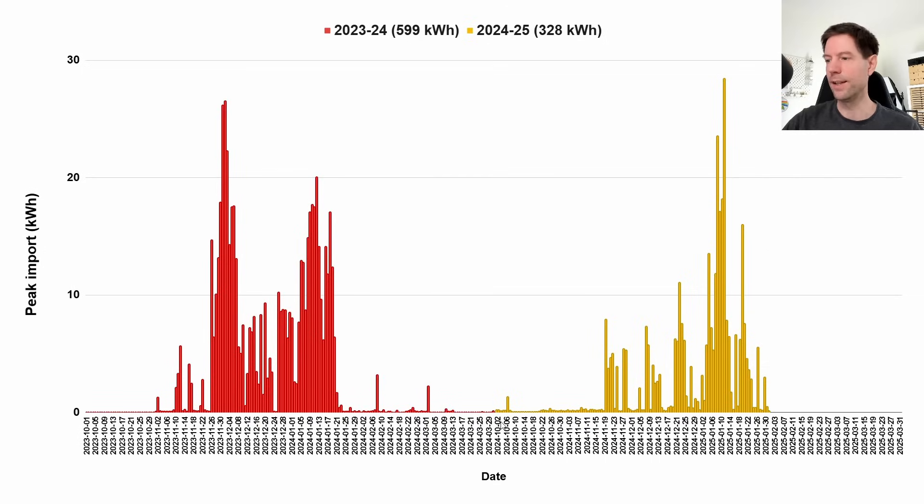I stopped the data at the end of March 2024 and then started again from October 2024 onwards in yellow. Generally speaking, it's been a lot lower peak import. There's a big spike on one particular day where we used 28.4 kilowatt hours of peak import — when my parents were around, I had the heating on extra, and it was super cold outside. But in total so far we've only used 328 kilowatt hours of peak import compared to basically 600 last year. From the end of January onwards last winter we didn't really use any peak import, and I'm expecting a similar pattern for the rest of this winter, so I don't think this will climb significantly higher than 330 to 340 kilowatt hours. Our strategy is working extremely well.